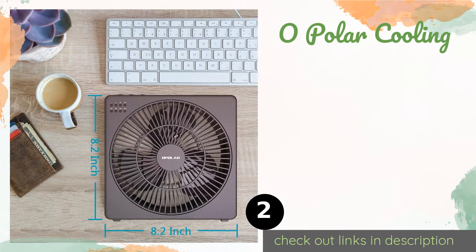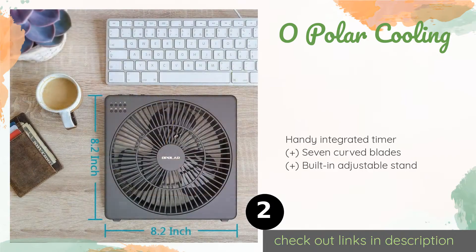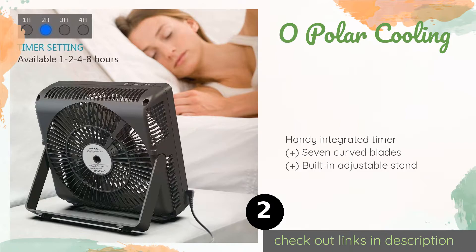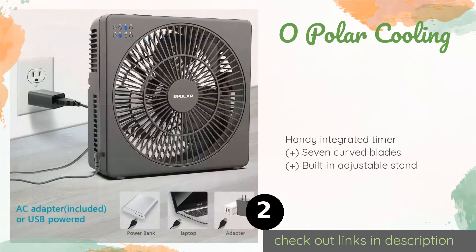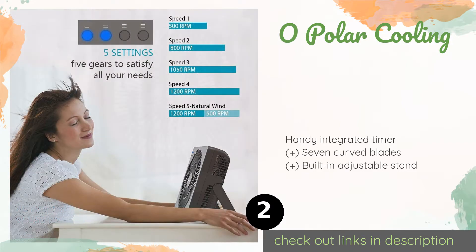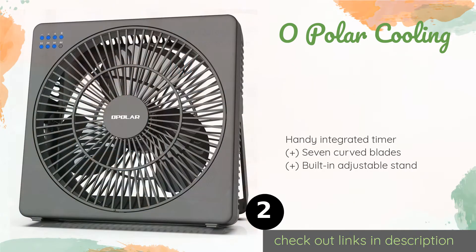The second product is the Opolar Cooling — mini yet mighty. The Opolar Cooling works equally well on your desk as it does on the go, since it can draw power from multiple sources like a wall socket or a USB port via its included cable and AC adapter. It uses a brushless motor for whisper-quiet operation.